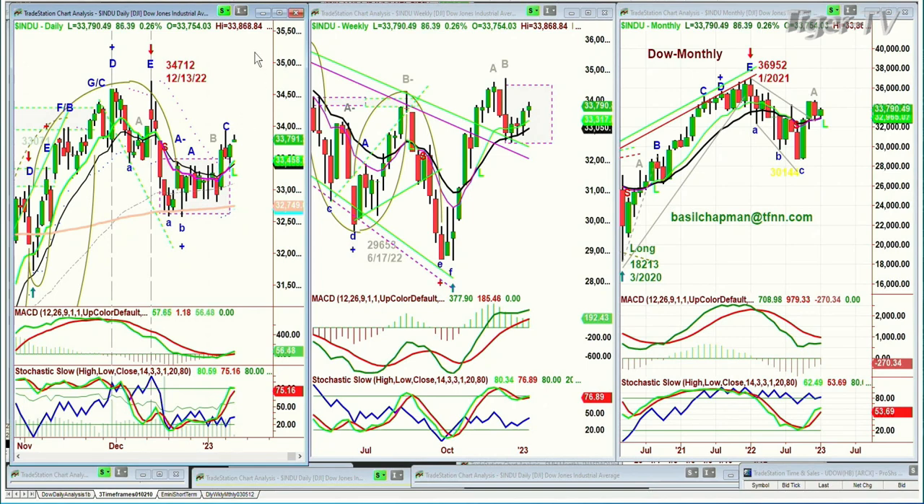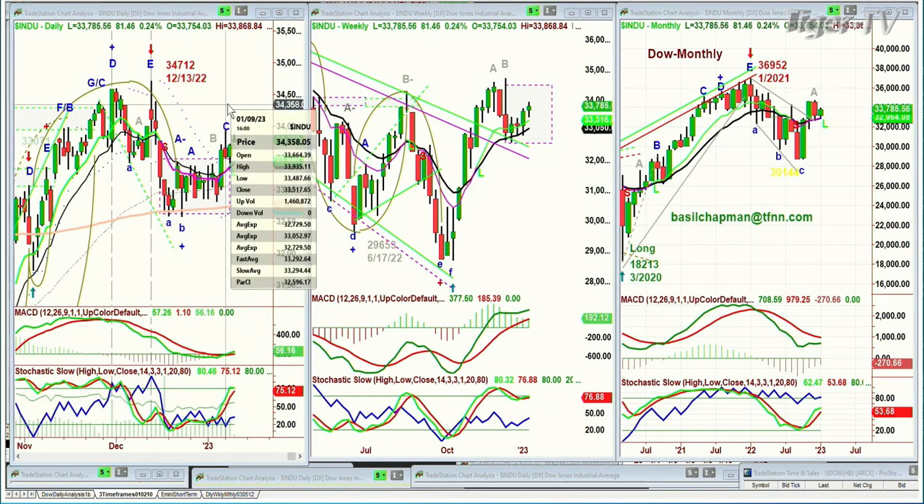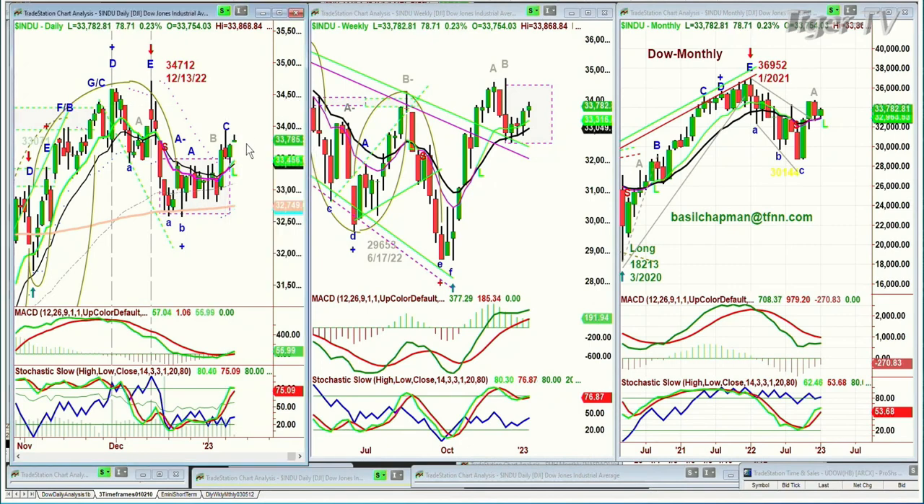We're at 1,082, with 33,790 — was up a little bit more earlier today to 33,868. I think there's going to be a wait-and-see attitude as we move on to the rest of the day, but at least in the afternoon, waiting for the CPI numbers for tomorrow. That's going to be quite important. In the Chapman Wave methodology, we've made a peak C — we should go above the 33,953 high of three days ago for leg D in the next few days.